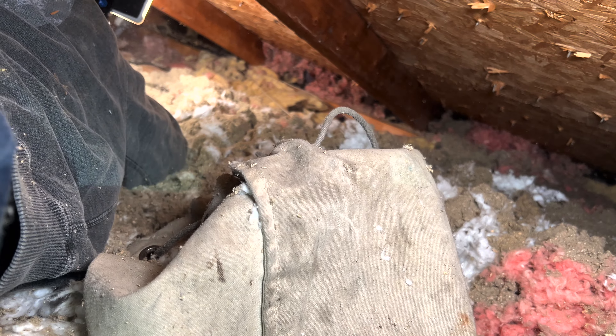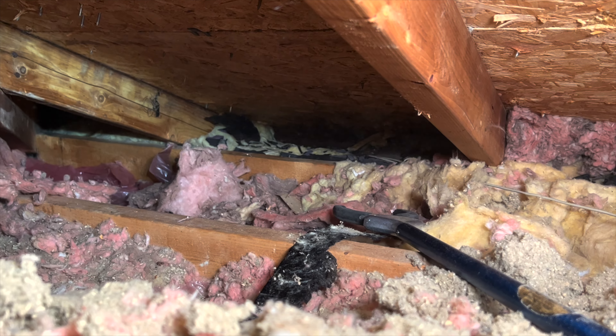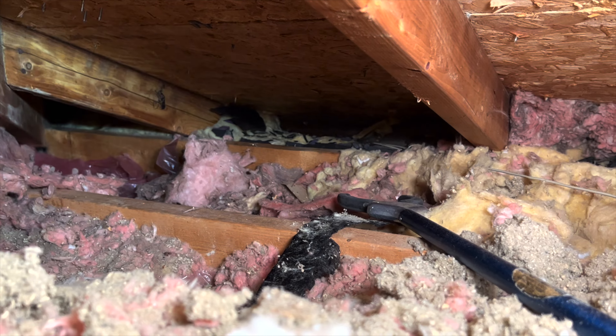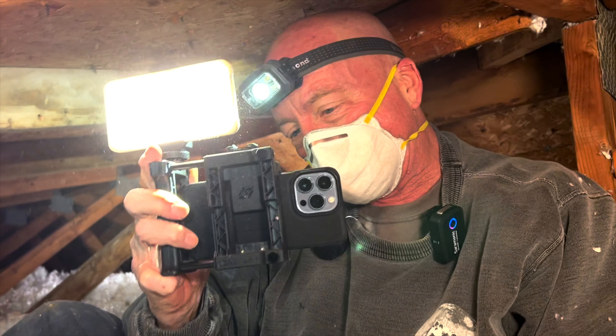Make sure we got the hole. You can see how she chose an area void of the cellulose dusty insulation and went directly to where there was pink insulation.